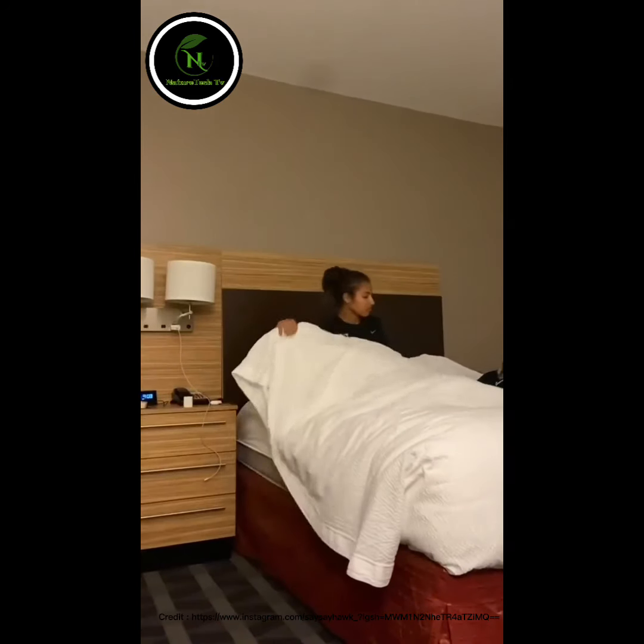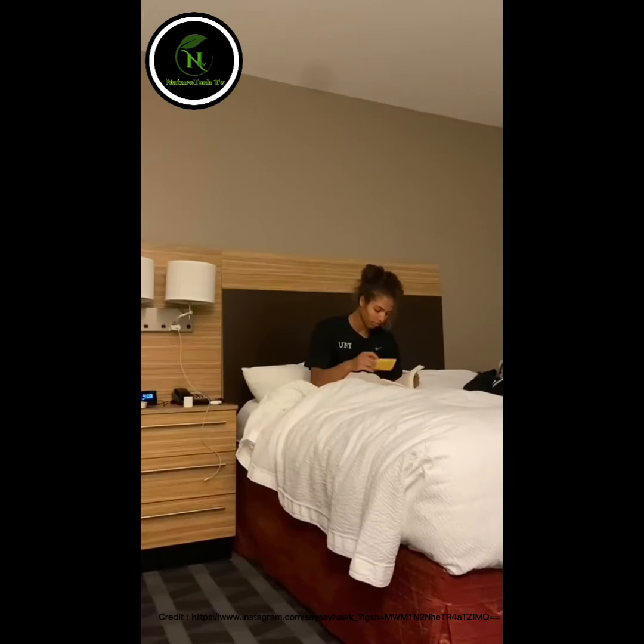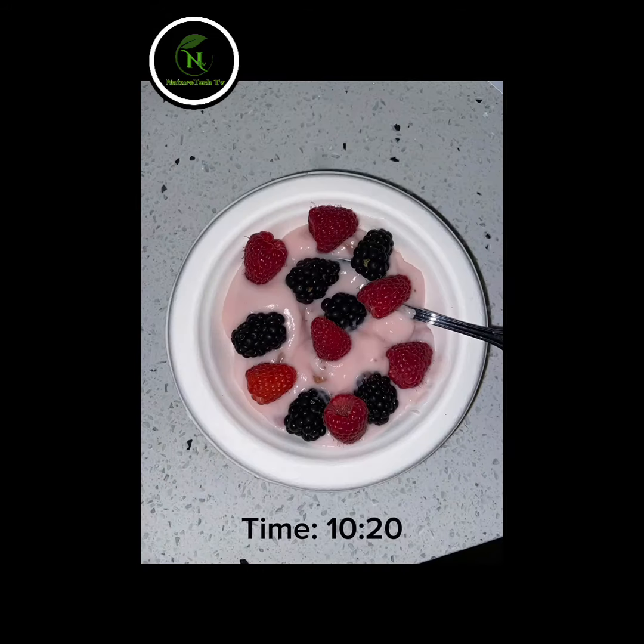Next, this is breakfast number two. I take a shower and read a nice book before taking a nap. Once I wake up, I make a yogurt as a quick snack before we head off to practice.